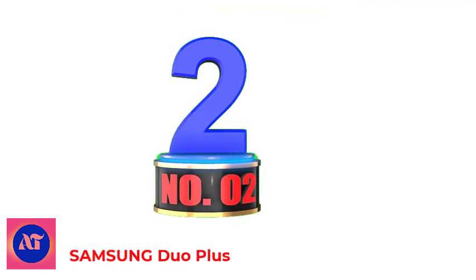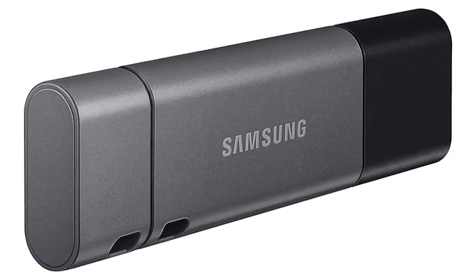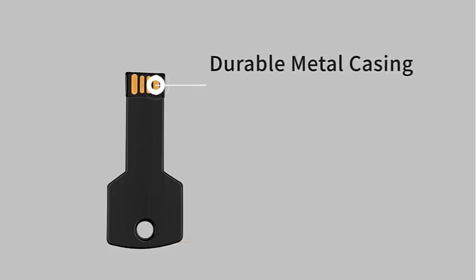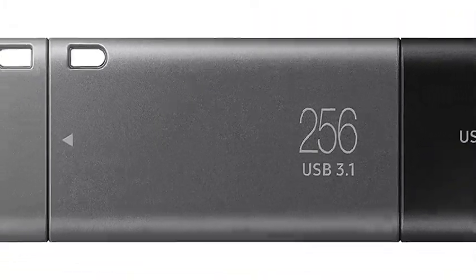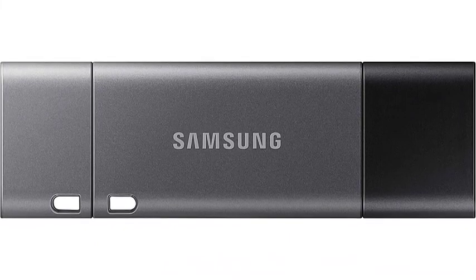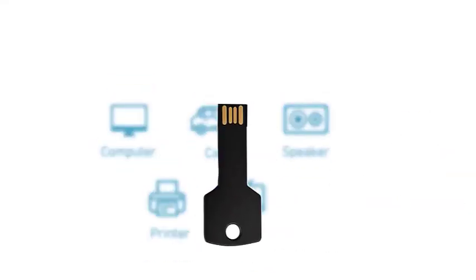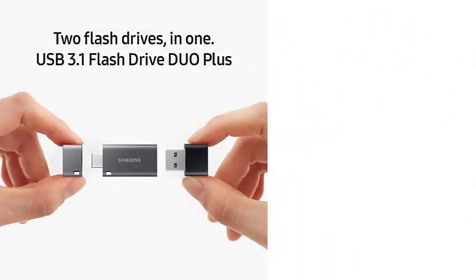Number 2: Samsung Duo Plus. Number 2 on this list is the Samsung Duo Plus MUF256DB-AM. It can effectively free up your smartphone, tablet, or PC storage with 256GB capacity. Transferring files is super easy with the Samsung Duo Plus, thanks to a speed that reaches a whopping 300MB per second. It's a reliable storage device that securely keeps your photos, music, videos, and other files. The beauty of the Samsung Duo Plus is that it is two flash drives in one — the main photo stick is Type-C, but if you need to connect to a computer, all you need is to attach the included Type-A adapter.